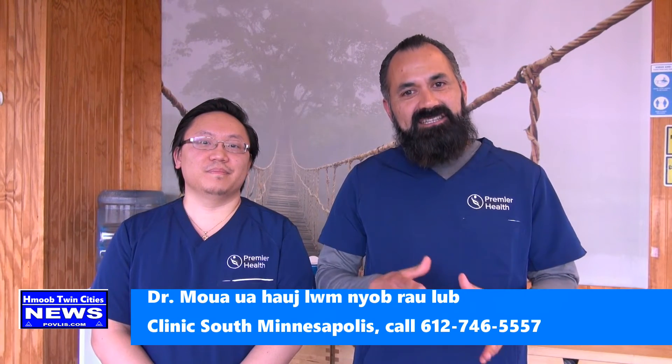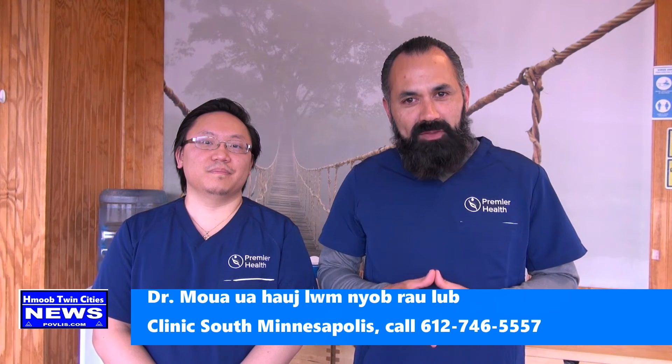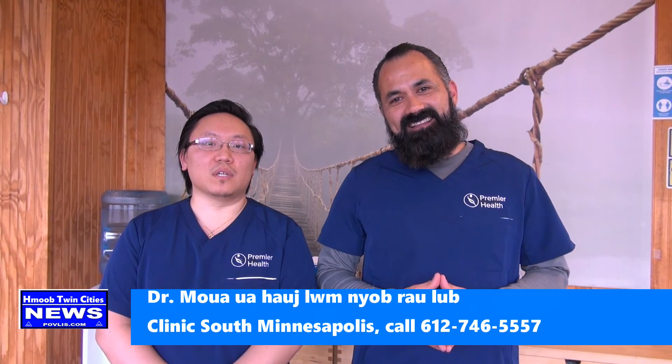Hello, I'm Dr. Perez and this is Dr. Mua. We are chiropractors and we are so happy to be working with the Hmong community. We have clinics in Minneapolis, St. Paul, and the surrounding areas. Anyone that needs help — car accidents, work injuries — we will be more than happy to help you and take care of you.